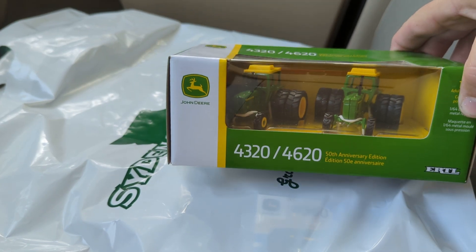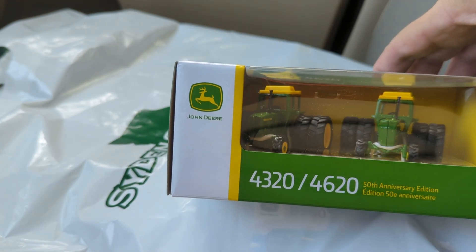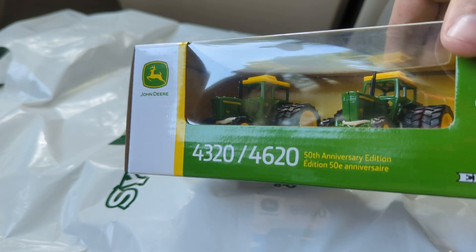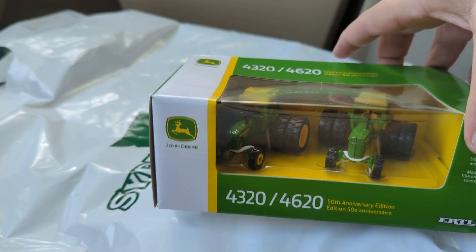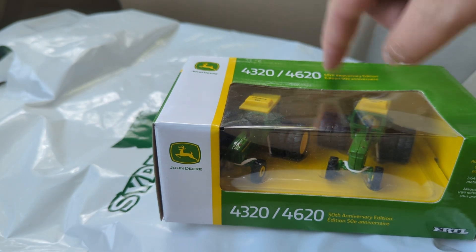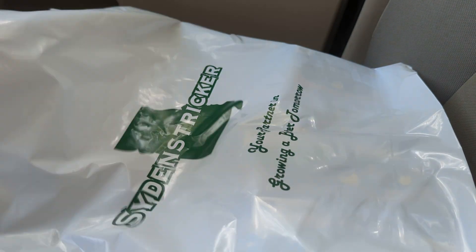I picked up a 4320/4620 set. Now both of these actually have front wheel assist, but they do not have front wheel assist axles under the front — that's just Ertl stuff. This is the 50th anniversary set, pretty cool. I got this because the price was very right, so that's why I ended up grabbing that.